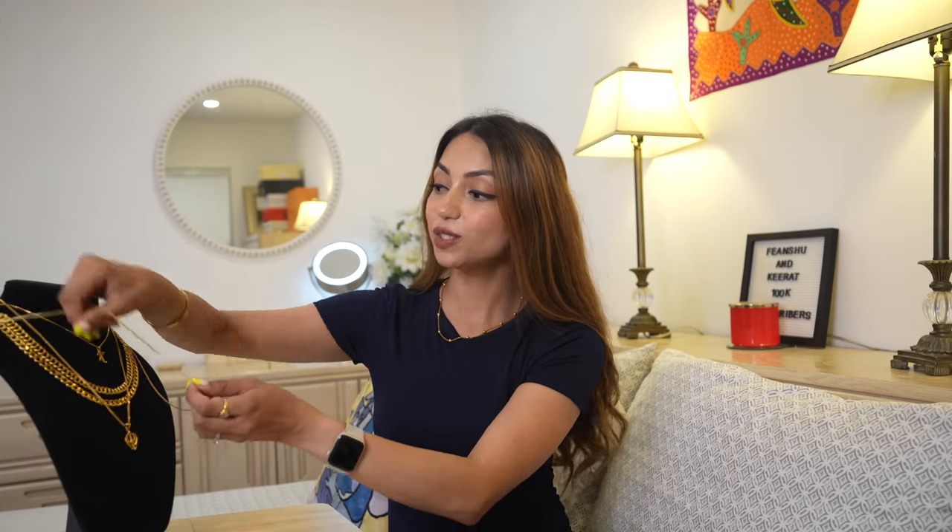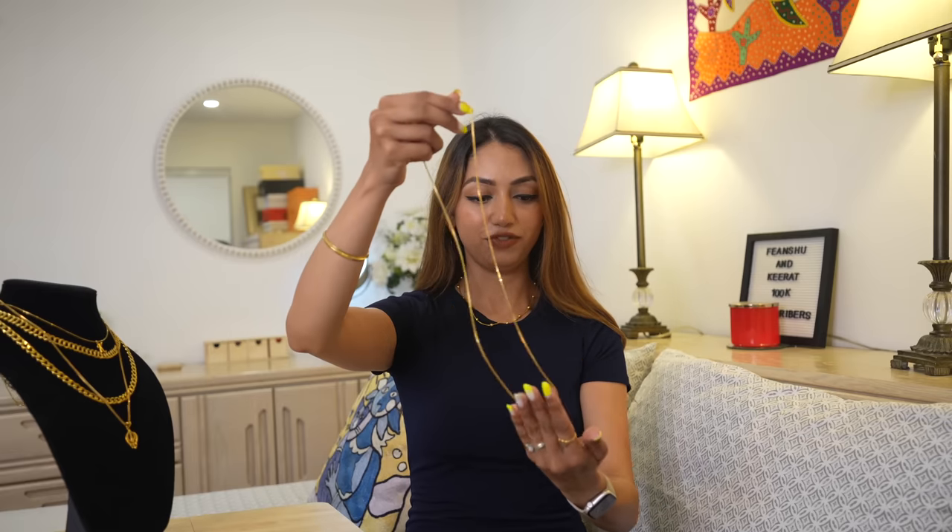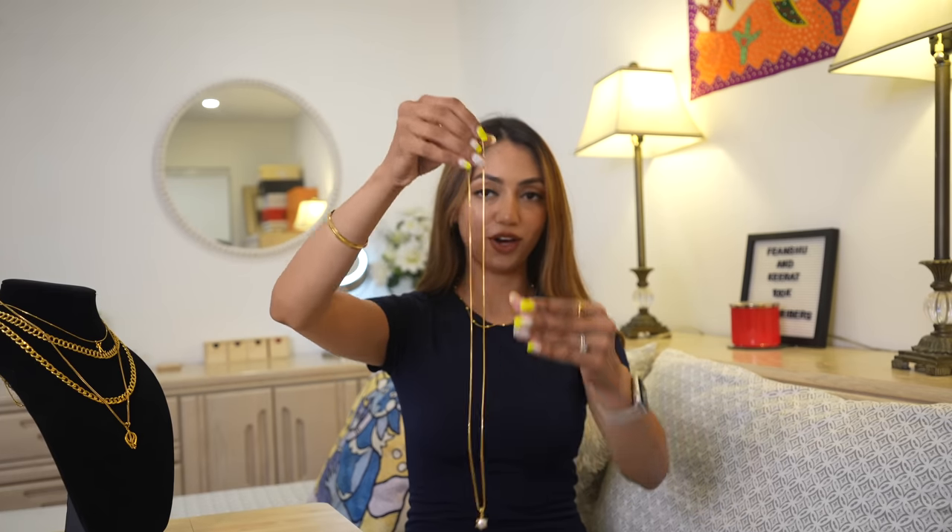The next one is a long chain gifted by my mom — I got it from India. This one is super long and I can wear it just like this. It's also an everyday piece — evergreen. I just change the pendants or stack it up with my short chain. That's how it looks — what do you guys think?